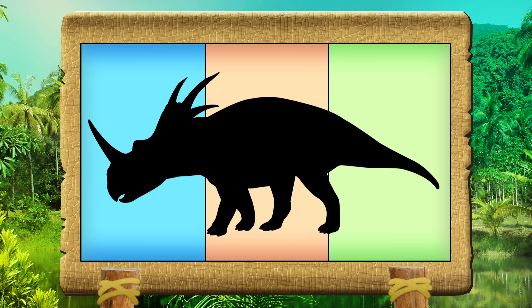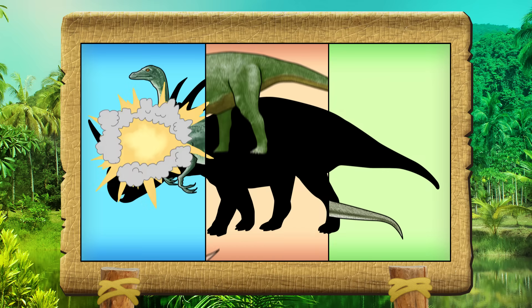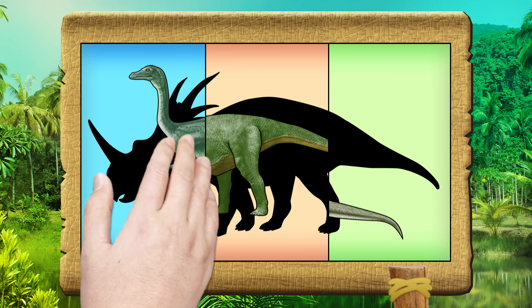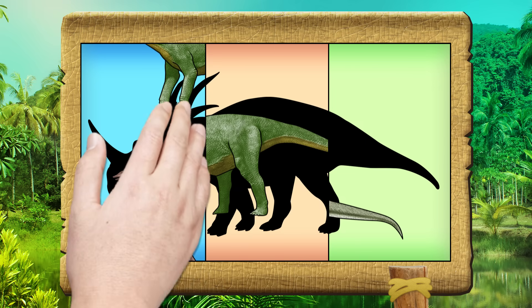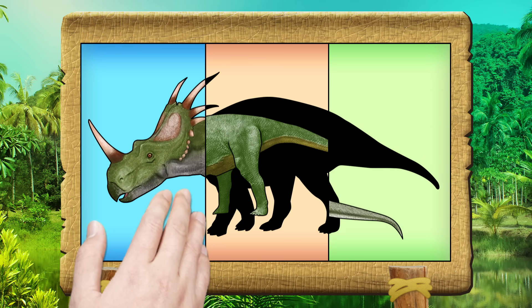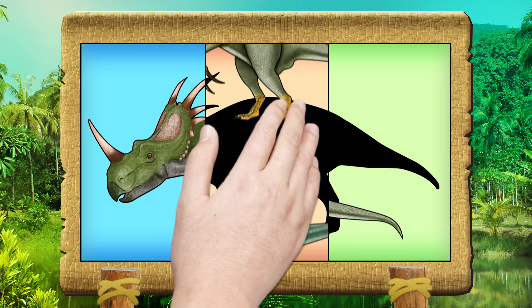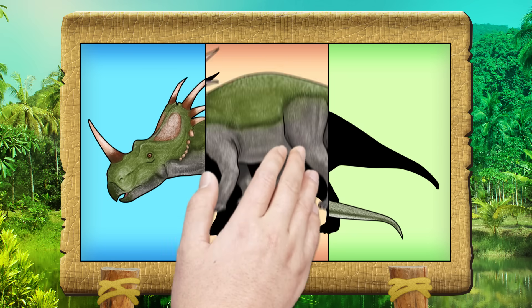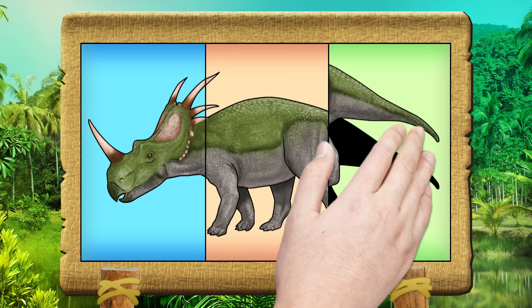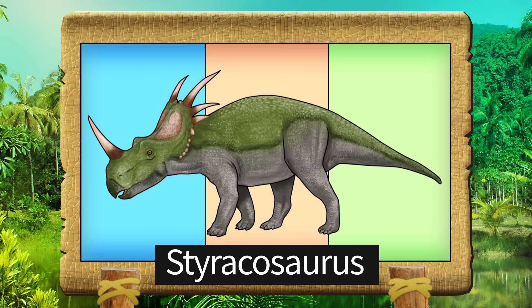What kind of dinosaur is it? Let's get it right! Spiracosaurus.